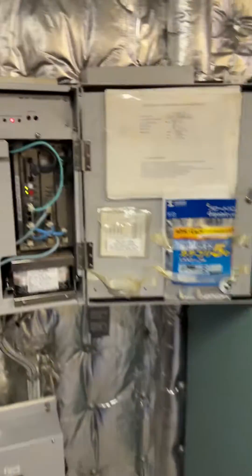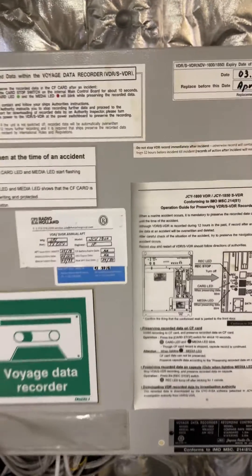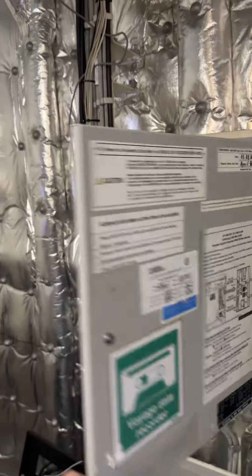Let me show you something very interesting. This is a Voyage Data Recorder — this is the ship's black box. It's recording everything going on on the ship. I'll give you some examples.